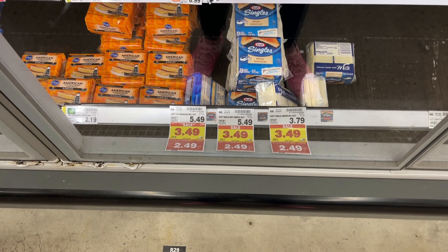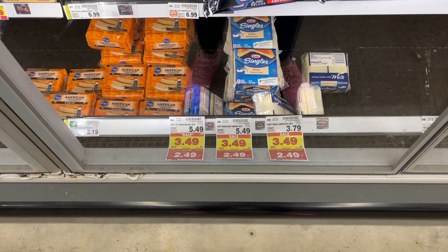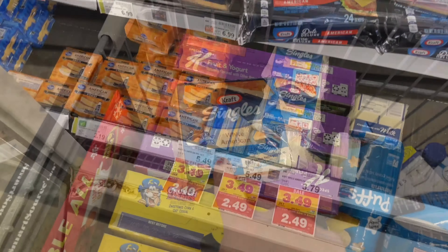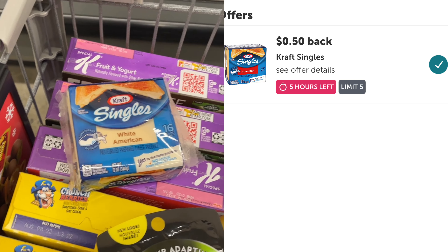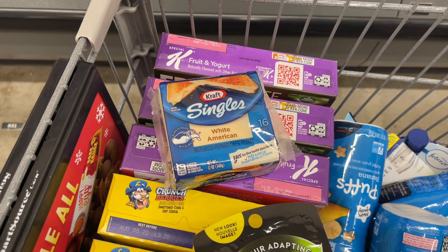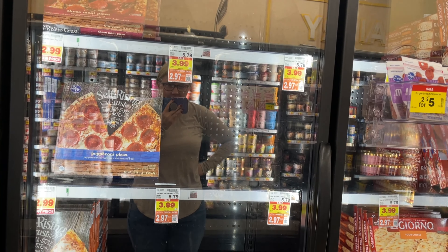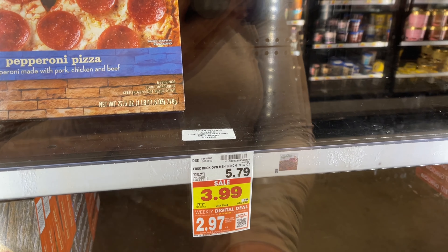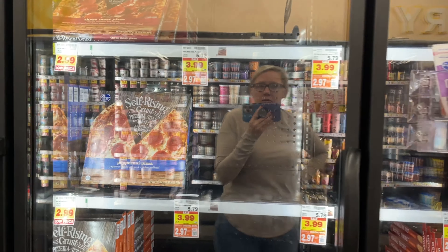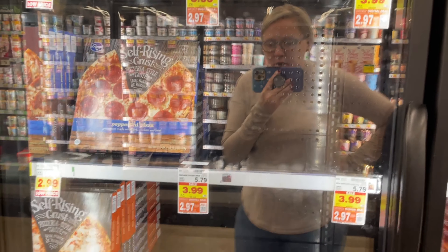Really great deal on the Kraft Singles — the White American. These are usually $5.49, on sale for $3.49, and on the Mega for $2.49. Picking up a pack today. I totally forgot to mention this is on Ibotta for 50 cents, so submitting to Ibotta brings it to just $1.99 — an even better deal. I was also going to pick up Freschetta pizza on the digital deal for $2.97 with a 75-cent Ibotta rebate, making it $2.23, but this store is cleared out of pizza.